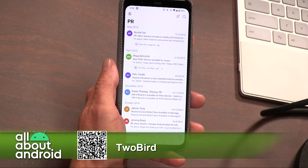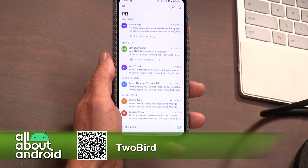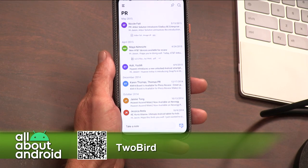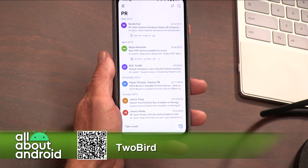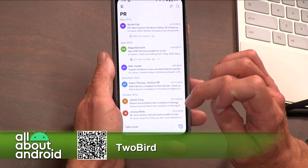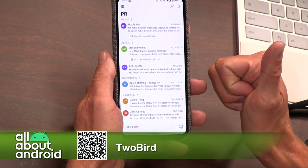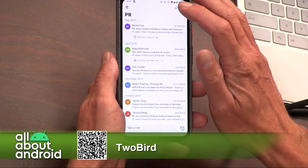So TwoBird — the nice thing about it is it's prioritizing only what you need to see. My Gmail already has existing filters, and so what TwoBird does is it recognizes those existing filters. So I'm not getting newsletters or notifications sent to me. I'm getting emails from editors, emails from Jason — important messages only.